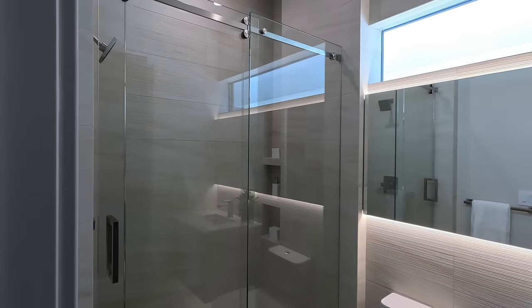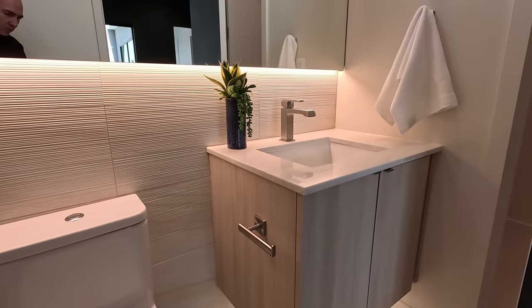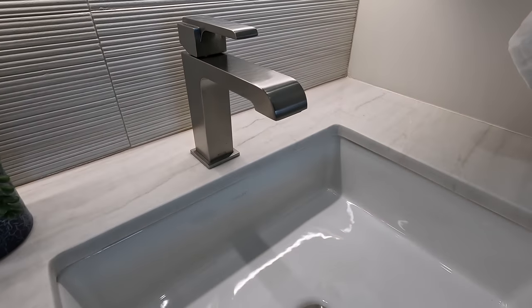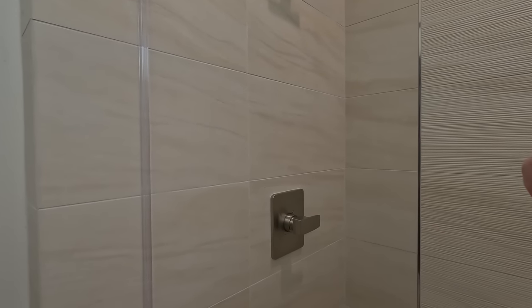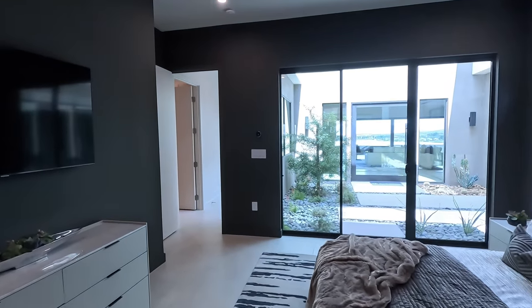And here's your suite — tiled up fully. Floating vanity with the LEDs, so clean. And right next door, more storage. Let me show you the shower closer — very beautiful thick, heavy glass, modern hardware, tiled up throughout. That's your suite.